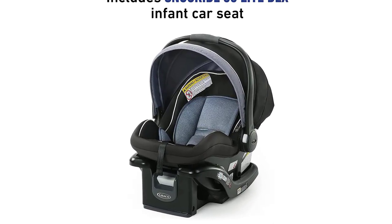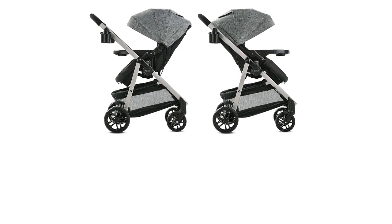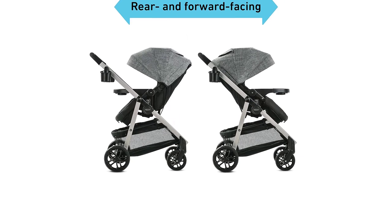One of the standout features of the Graco Modes Promet Travel System is its true pram mode, which allows you to use it as a traditional pram, providing your baby with a cozy and comfortable sleeping space. The stroller also has a reversible seat, allowing you to easily switch between forward-facing and parent-facing positions.